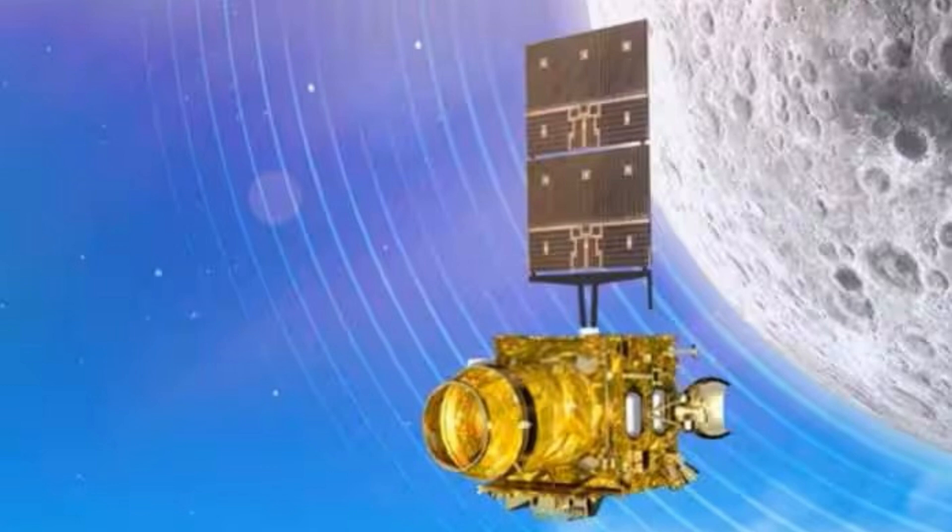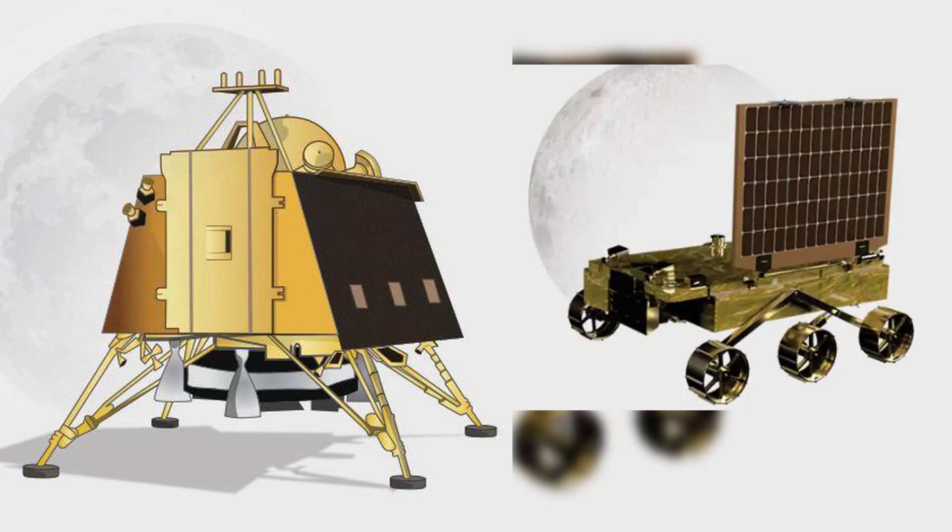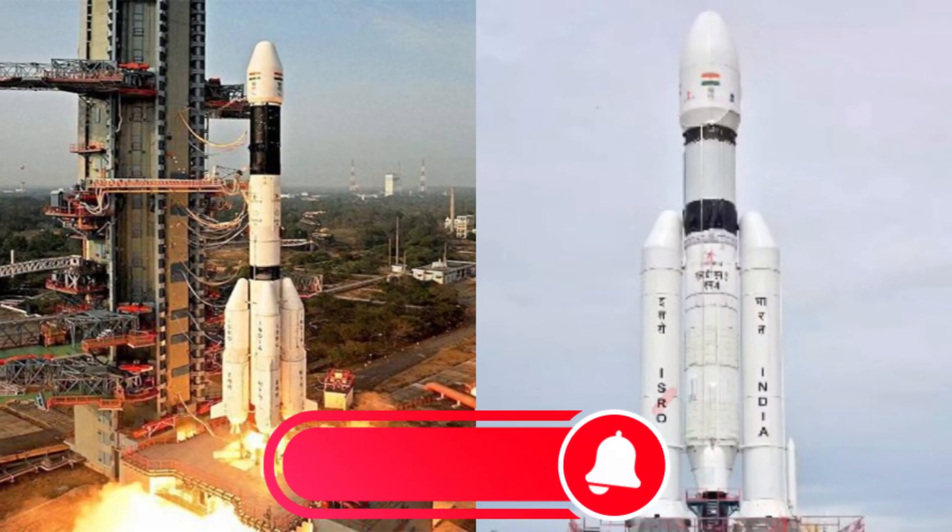Even now, Chandrayaan-2's orbiter is still circling and studying the moon, but the lander's rover crashed upon touchdown since it was unable to make a soft landing. According to ISRO chief Sridharapanikar Somanath, the space agency carefully examined the data from its crash and conducted simulation exercises to address Chandrayaan-3's flaws.